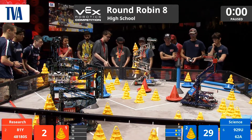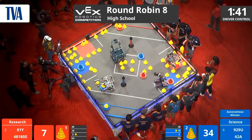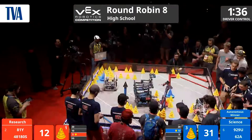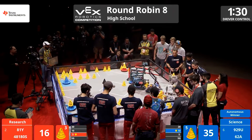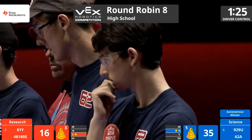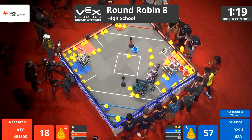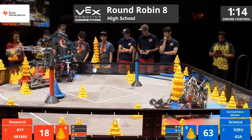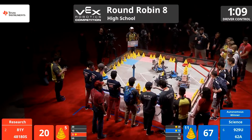Driver control in 3, 2, 1, go! Even before autonomous was over, I heard the drivers already talking strategy for what they were going to do in the match. 62A trying to play their defensive strategy again on 48, 180 as they try to collect cones from the field. It's going to be another strong defensive match.